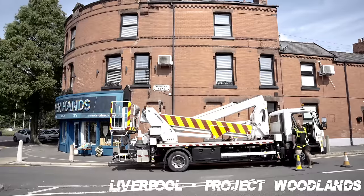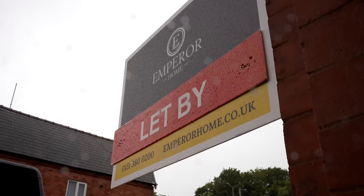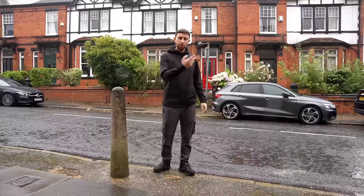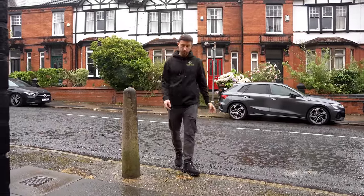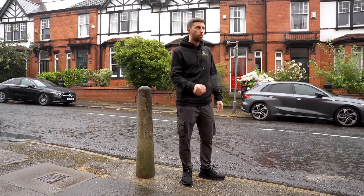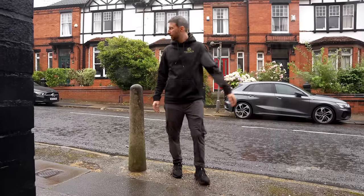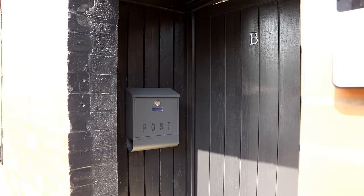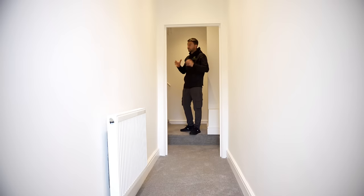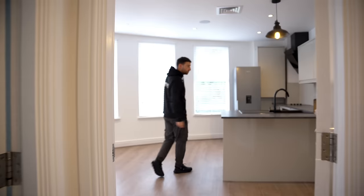Today we're on Woodlands Road, which is the one where we had the gas problems. The tenants are moving in tomorrow on the middle floor flat. It was on the market for a couple of days, had loads of inquiries and went straight away - we've picked a nice couple to go in there. The top floor is getting all the finishing dressings done. I keep calling it a flat but it's actually a maisonette because it's got its own front door off the street, your own entrance hall, and you're basically self-contained - not sharing any part of what you're renting.